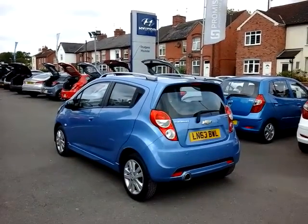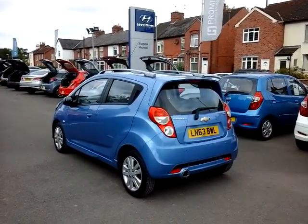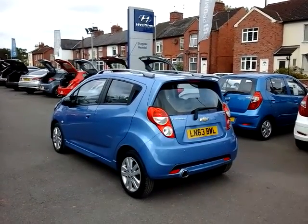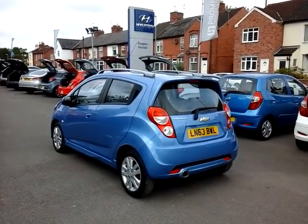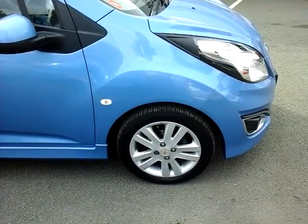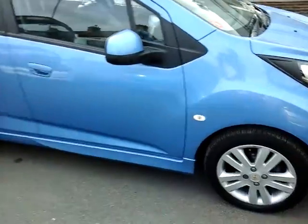Hello guys, welcome to Sturgis Hyundai in Anstey. I'm about to show you a 2013 Chevrolet Spark. This is a 1.2 petrol engine in metallic blue. The vehicle comes with 15 inch alloy wheels.